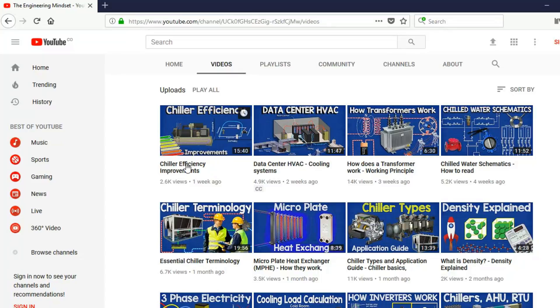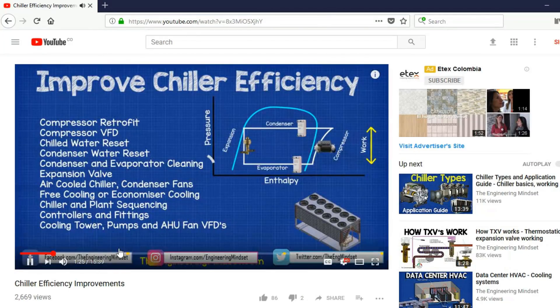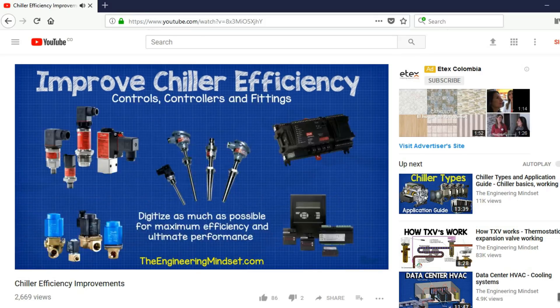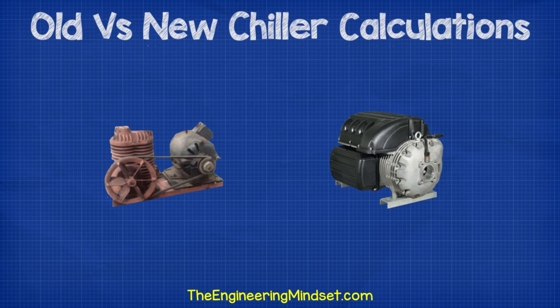In our previous chiller video, we discussed different ways to improve the efficiency of an existing chiller — you can watch that by following the links in the video description below. But in this video, we're going to look at replacing an existing chiller for a newer, more efficient option.